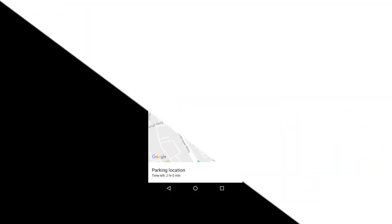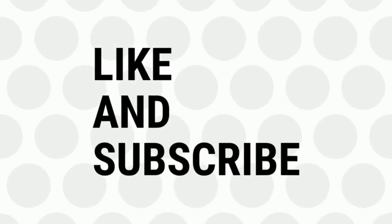If you like this video, give a thumbs up and don't forget to subscribe for more such interesting tips and tricks. Bye for now.